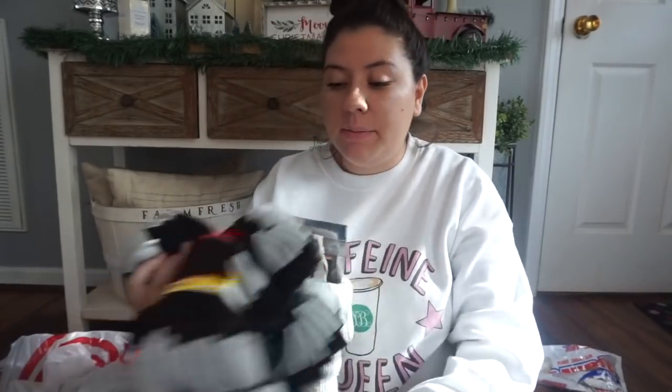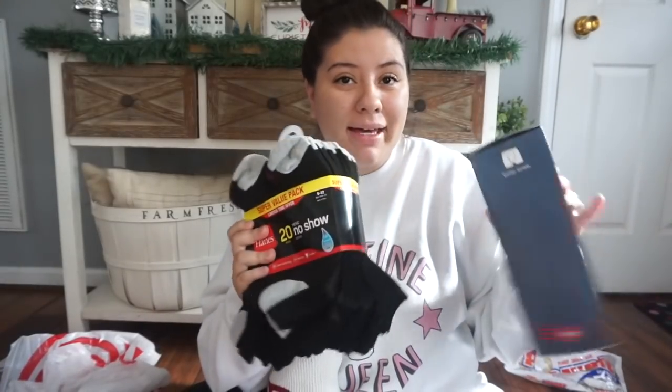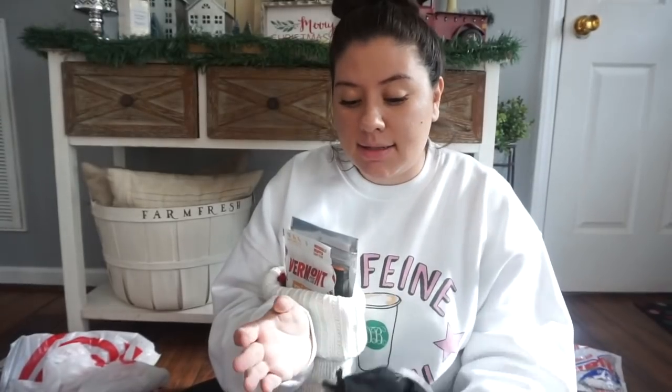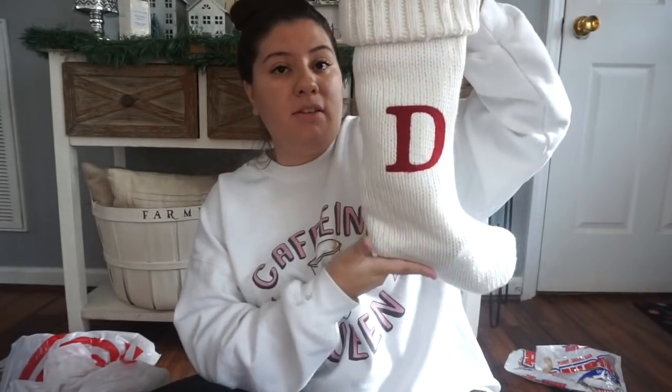Okay guys, so I stuffed the stocking - this is what it looks like. I wasn't able to pack the beard wash and beard butter in there; they're just way too big. But I remember from my kids' stockings you guys suggested to just wrap the bigger items and put them next to the stocking, so that's exactly what I'm going to do. I'll wrap them up and put them next to his stocking. This is already pretty stuffed.